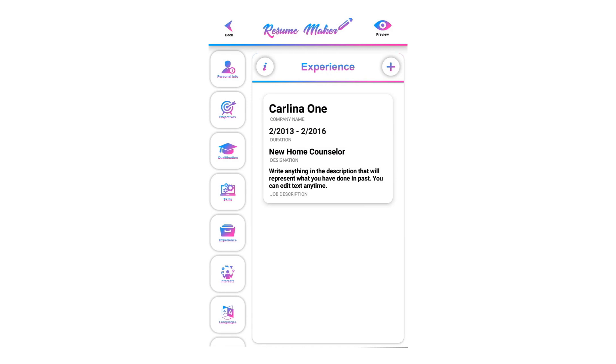You can add unlimited experiences by clicking on the plus icon. There is no limit in adding experiences.